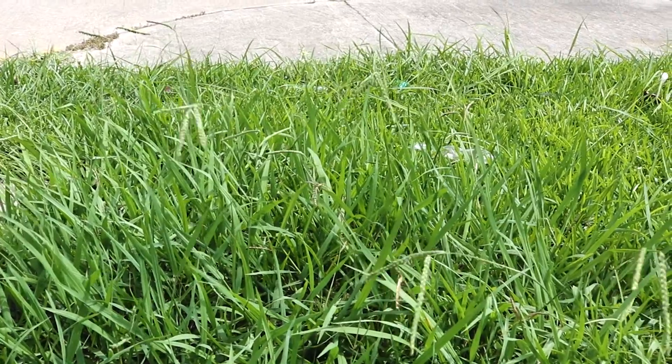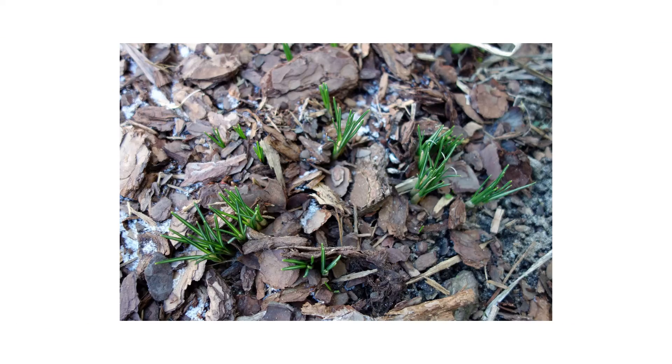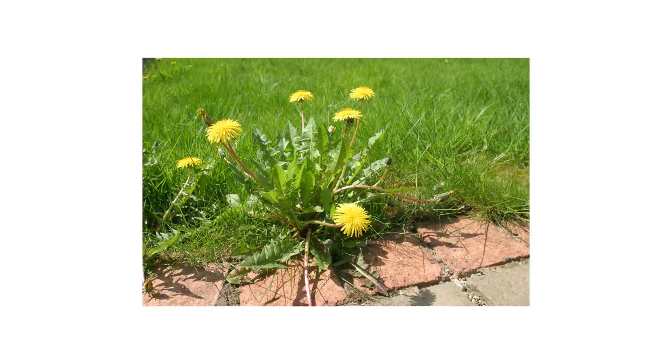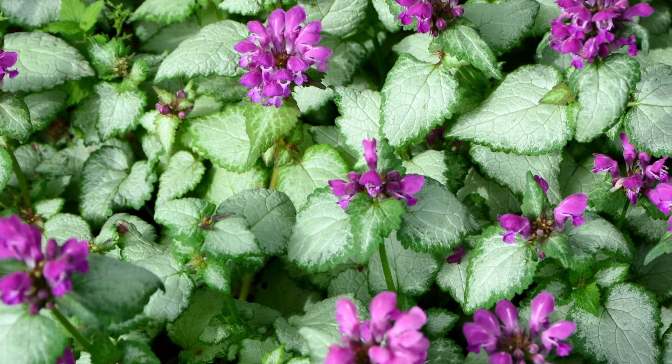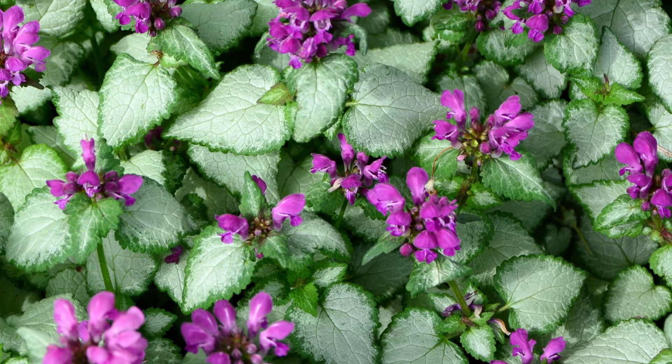Grassy weeds grow long, slender blades of grass and often blend in with turf, making them difficult to spot. Different grassy weeds include poa annua, crabgrass, and even your own lawn's turf grass can be a weed if it spreads into the garden bed where it doesn't belong. Broadleaf weeds grow wide leaves with branching veins; different broadleaf weeds include dandelion, dollar weed, and clover.